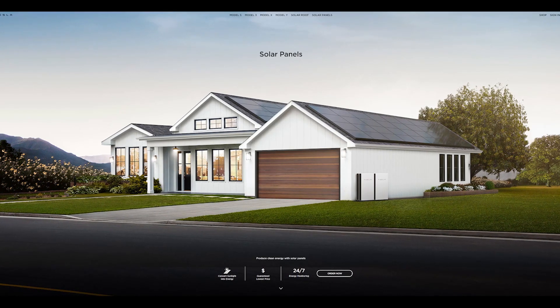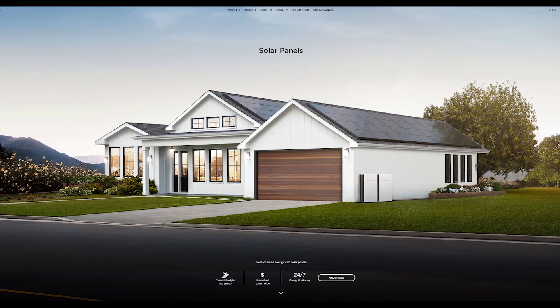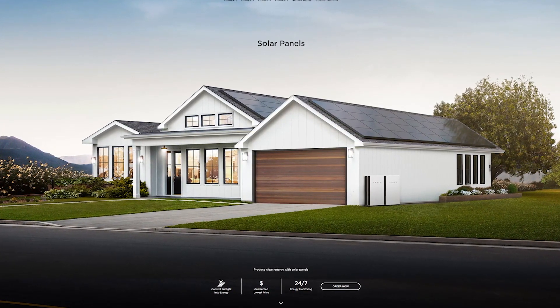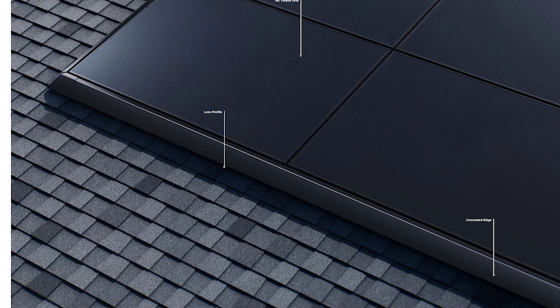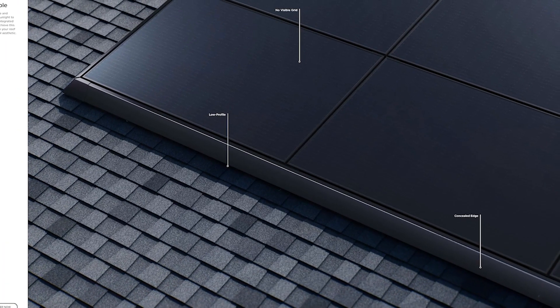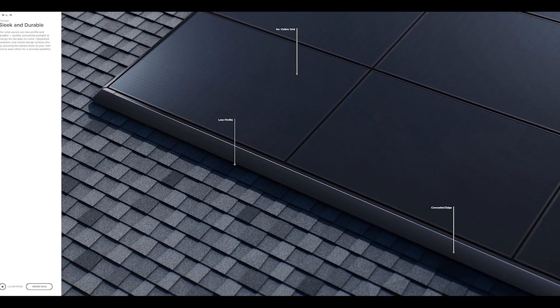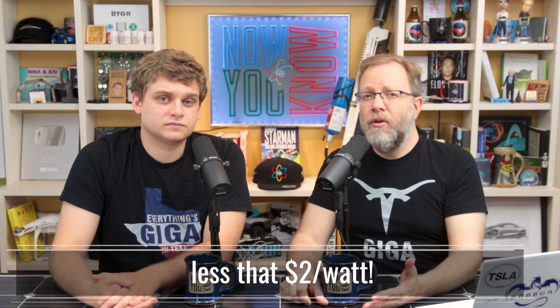Our average system size is now one third less expensive than the industry average, and we have recently introduced a lowest price guarantee. If you change your mind after purchasing or are unhappy with the system, we will uninstall it and issue a full refund within seven days from system turnoff. And we're seeing some systems here with prices less than $2 a watt.